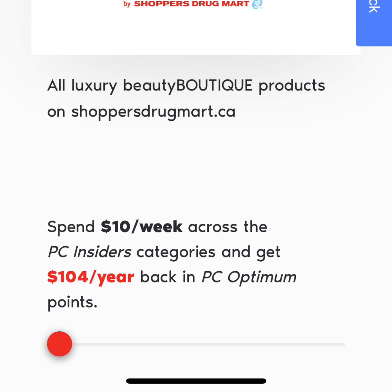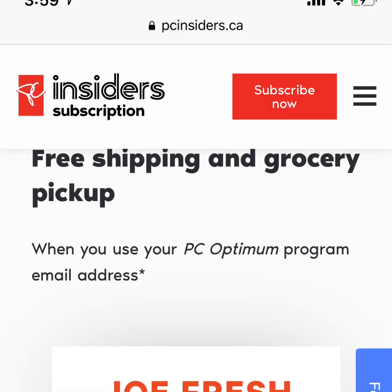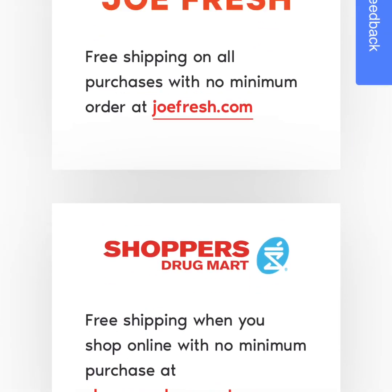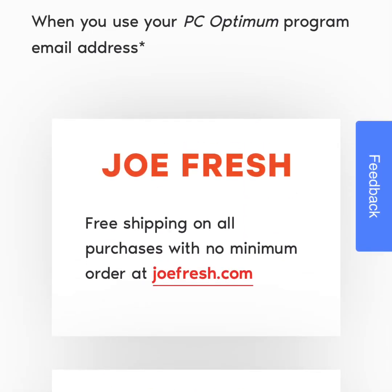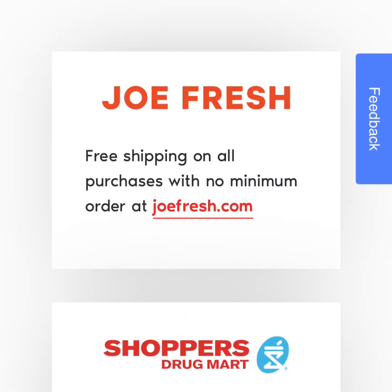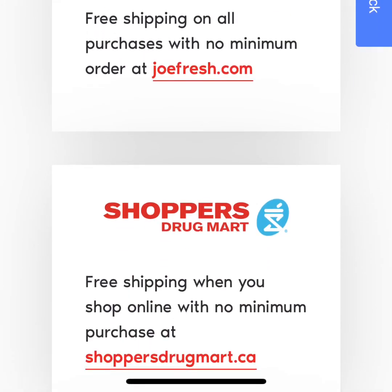That basically waives the entire fee you've paid to have the PC Insiders membership. What really sold me was the free shipping and grocery pickup. I don't do any Joe Fresh or Shoppers Drug Mart online shopping, but if you do, you get free shipping with no minimum purchase — it says so right there. So if you like to shop sales for clothing on Joe Fresh, you don't have to spend $50 or whatever the minimum is to get free shipping. You can order one thing and it'll get shipped right to you, same with shoppersdrugmart.ca.